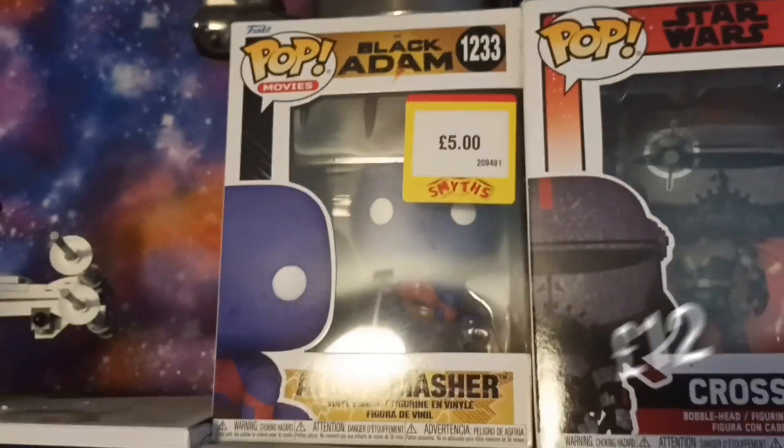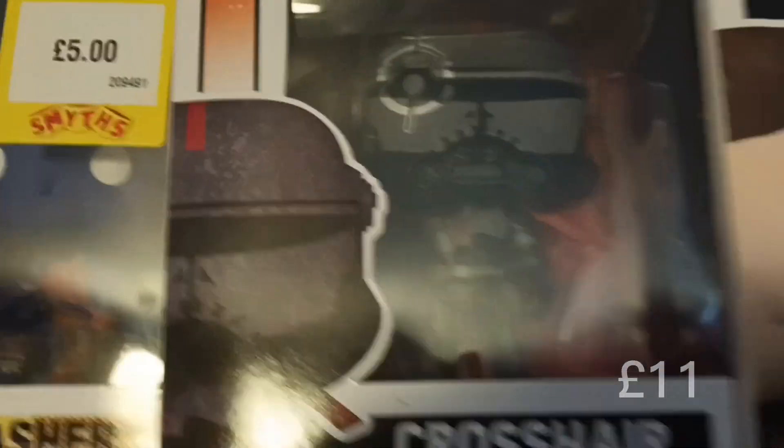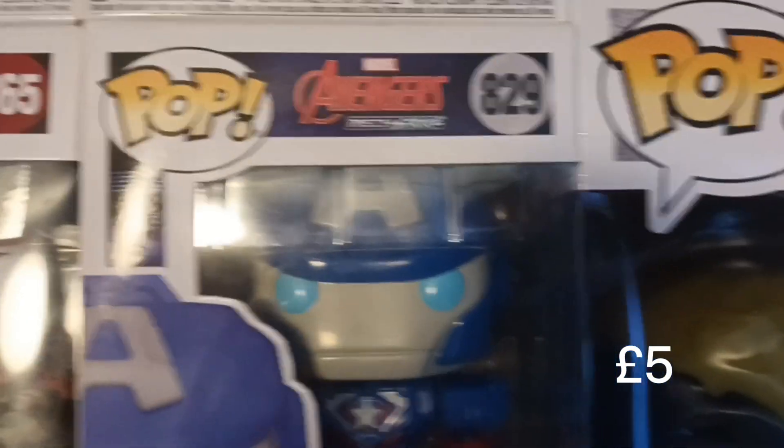We also have an Adam Smash from Black Adam. This is the first Star Wars pop I've ever seen in anyone's collection - because who actually likes Star Wars, literally no one - and it's a Crosshair. We've also got the Miles Morales classic suit and the Captain America Mech Strike. Again, the Mech Strikes are really weird.